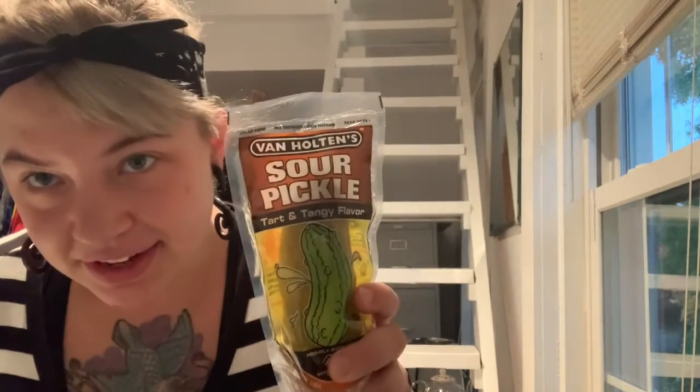The ingredients are cucumber, water, salt, vinegar, natural flavoring, sodium benzoate, and potassium sorbate to prevent spoilage, calcium chloride, alum, and yellow number five. So not usually what I go for. As you guys know, I tend to favor pickles that do not use dyes in them, but this is a pretty popular pickle as far as I know.